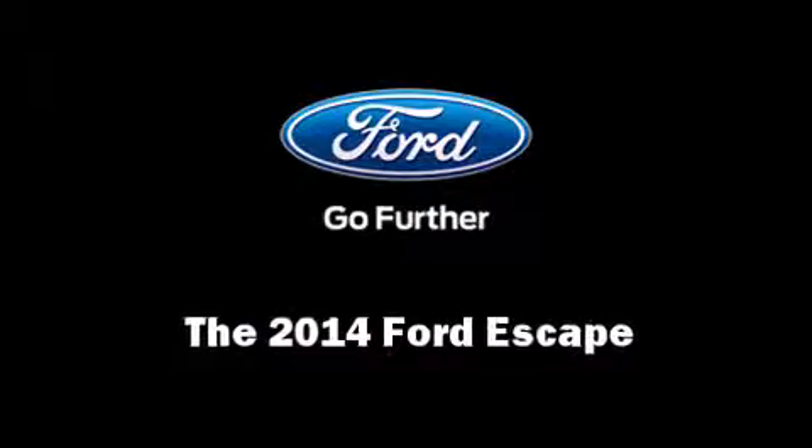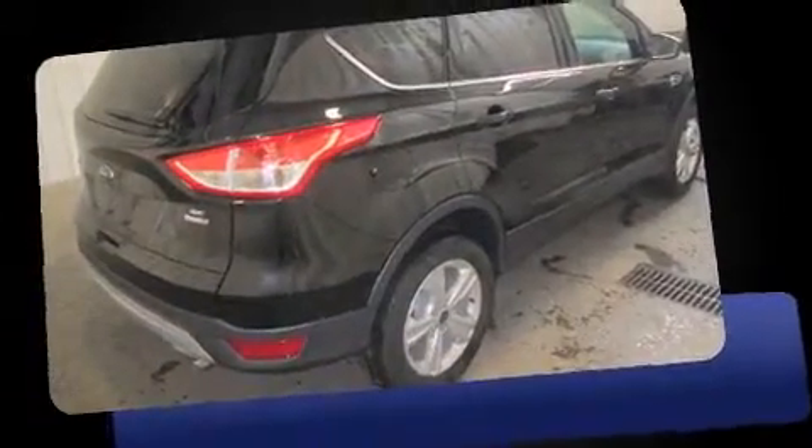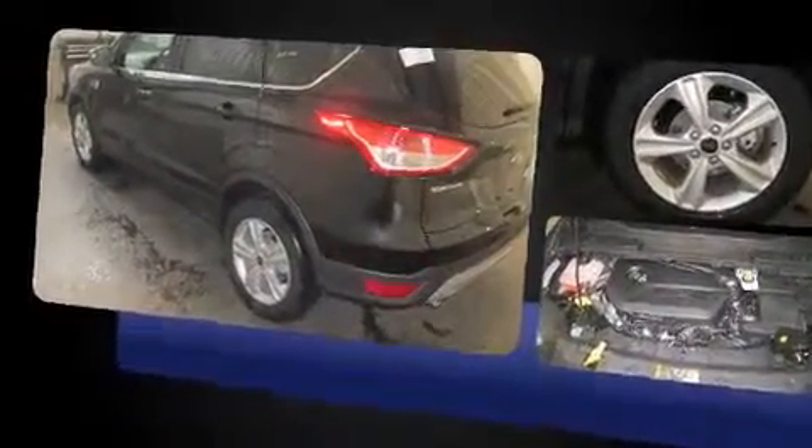Introducing the 2014 Ford Escape. It features an automatic transmission, four-wheel drive, and an efficient four-cylinder engine. Turbocharger technology provides forced air induction, enhancing performance while preserving fuel economy.